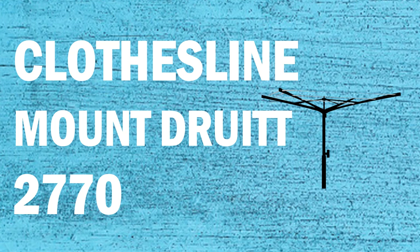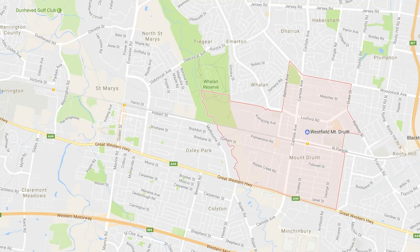If you're looking for a new clothesline or washing line in the Mount Druitt area of Sydney, Lifestyle Clotheslines can help. We service the full Mount Druitt area and offer a supply only or a supply and installation service if you need help with installing your new clothesline or washing line.